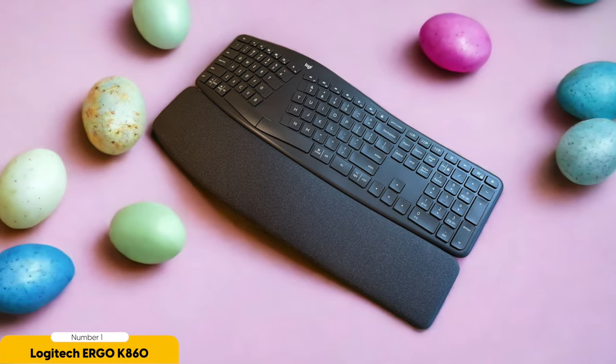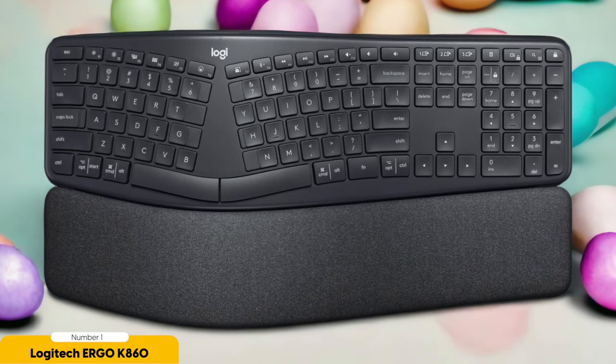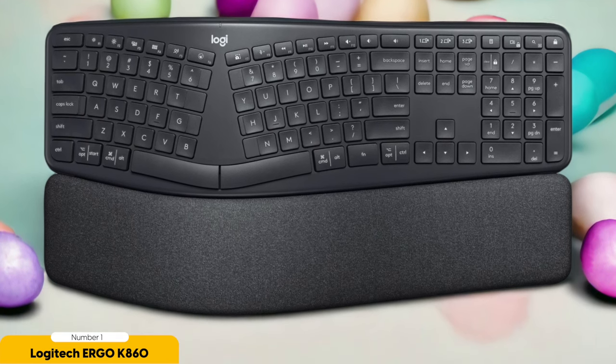Now let's talk about looks. The Ergo K860 is sleek and modern, like the James Bond of keyboards. It blends seamlessly into any workspace and the build quality is top notch — this keyboard is built to last. And with that, we've reached the end of this video. Thank you so much for watching, and I will see you guys on the next one. Peace out!